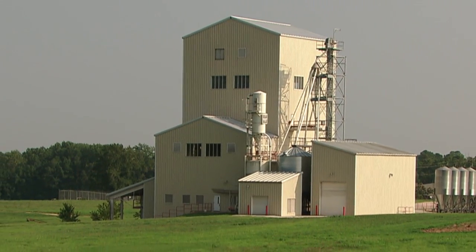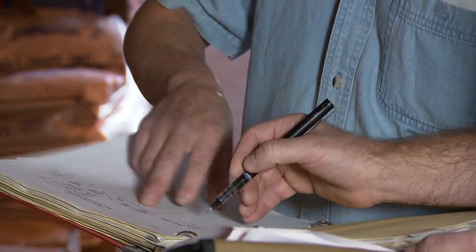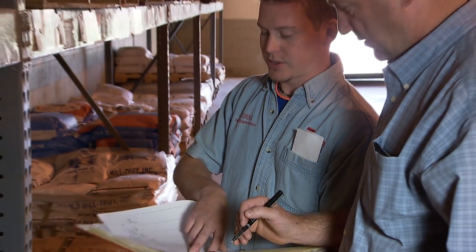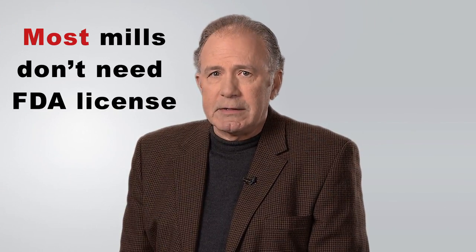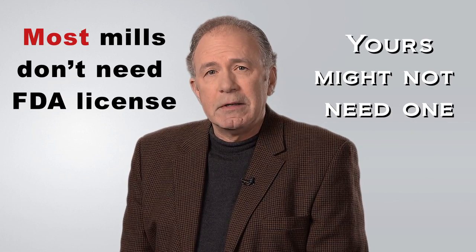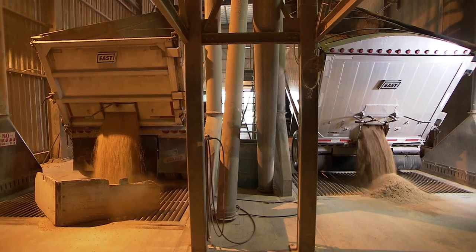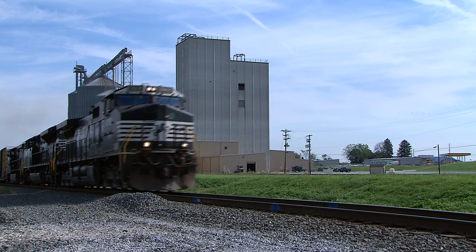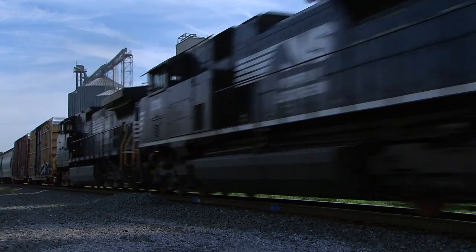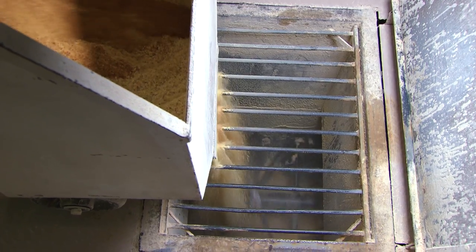Some feed mills making medicated feed are required to have an FDA license because they mix drugs into feed that have a higher risk to human health if residues of the drug end up in food derived from animals. But most feed mills do not need an FDA license — yours might not need one. Regardless of whether you have a license or not, if you mix medicated feed, you need to know the rules. It doesn't matter if you run a business with several manufacturing sites or just a single mill, or if you mix medicated feed for commercial sale or simply for your own on-farm use.